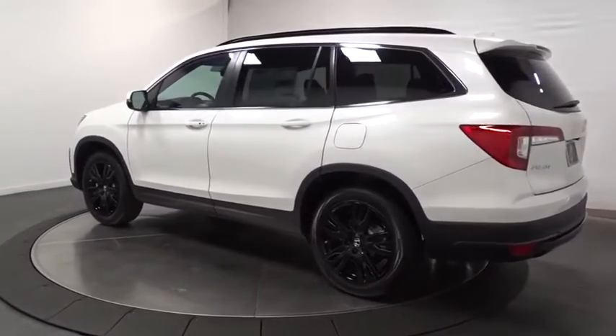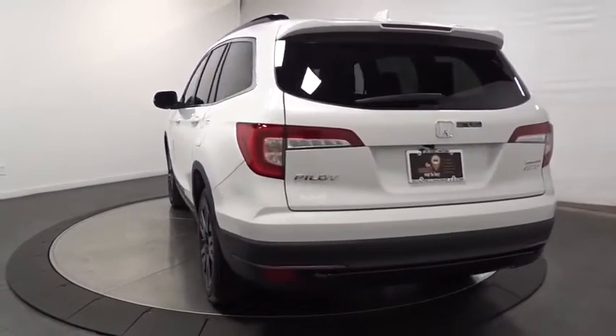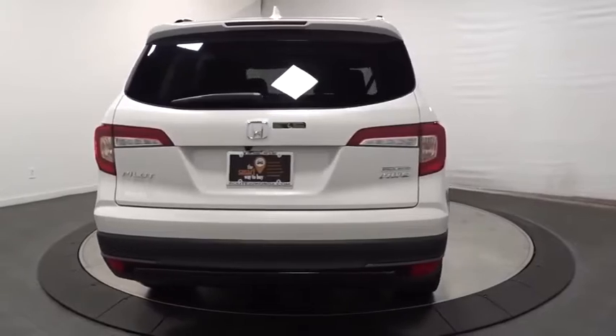Backup camera. Keyless entry. Bluetooth. Leather-wrapped steering wheel. Trip computer. Clock. Fog lights. Leather seats. Tachometer. Outside temperature gauge.